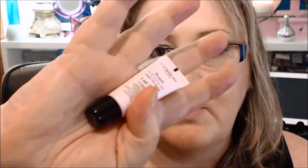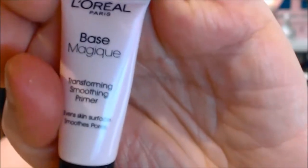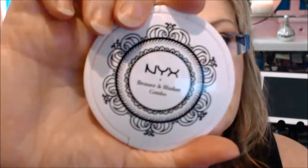Also as a base — I don't know whether you're supposed to use a base with this, but I still want to use up my samples. I actually have two samples now, but I'm going to use the L'Oreal base. I'm also going to use my bronzer and blush combo by NYX.